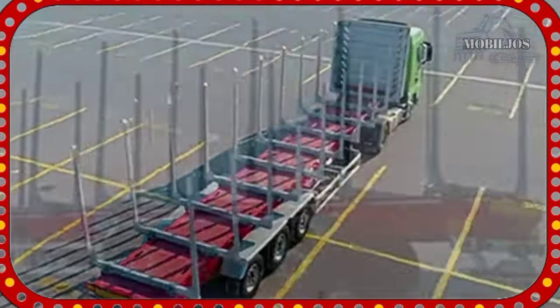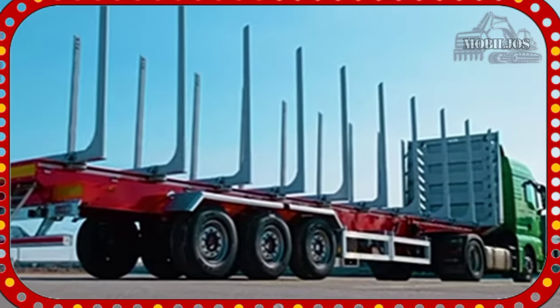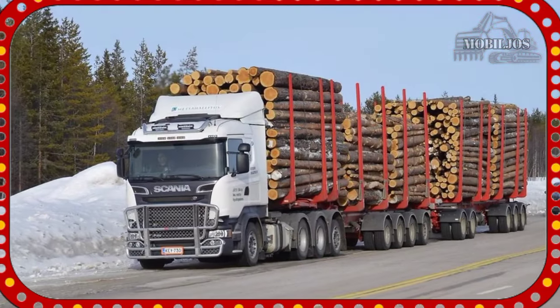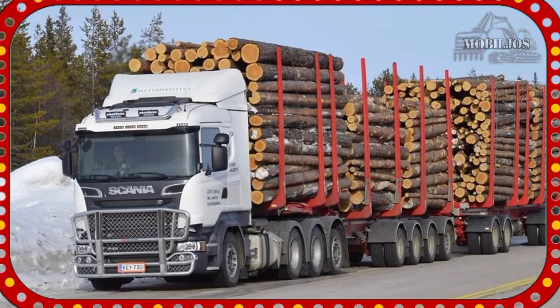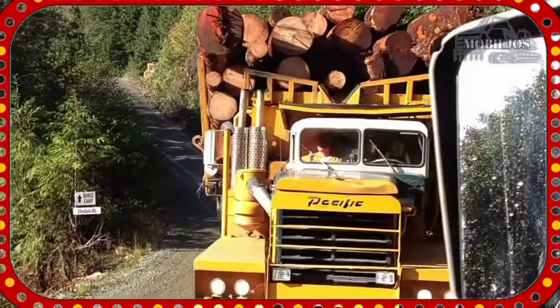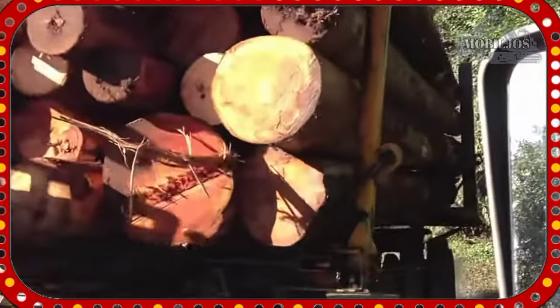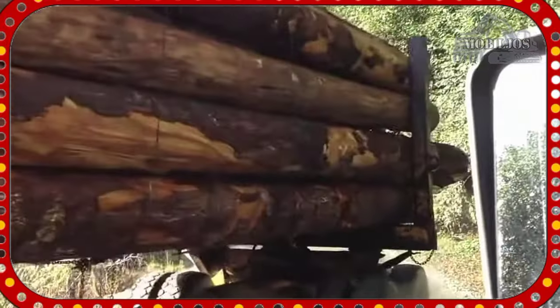Beberapa Timber Trailer dilengkapi dengan kren atau sistem pemuatan otomatis untuk memudahkan proses pengangkutan kayu. Trailer ini termasuk alat penting dalam industri kehutanan untuk memfasilitasi transportasi kayu dari kehutan ke tempat pengolahan atau pabrik.